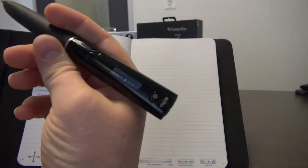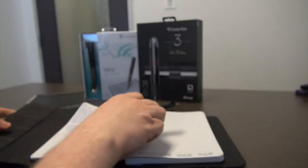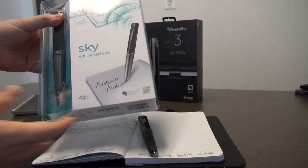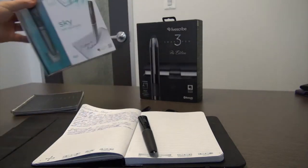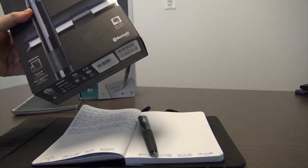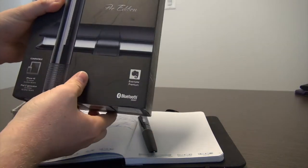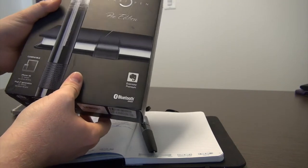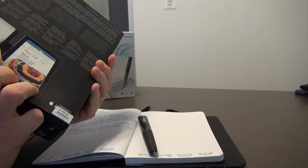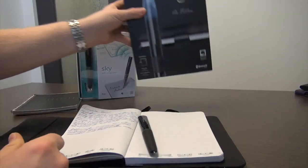The Echo, this particular model here. The Sky Wi-Fi, shown here, which integrates directly with Evernote. And the LiveScribe 3, which uses a system of integrations with the iOS application on an iPad or an iPhone to transcribe and record text and audio.